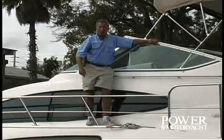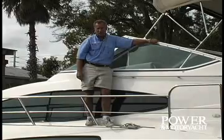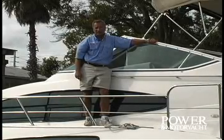Well, I hope you enjoyed your time aboard the Cruisers 4050 Express Motor Yacht as much as I have. I'm Ken Chrysler, Senior Editor of Power & Motor Yacht Magazine. We'll see you next time.